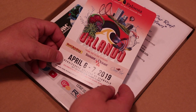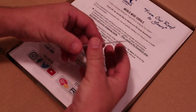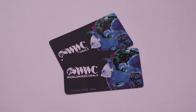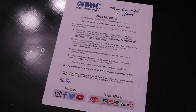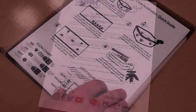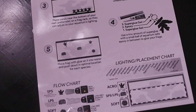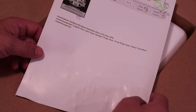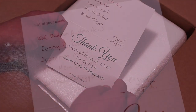First is an ad for Reef of Palooza in Orlando, which I absolutely plan on attending. Next, we've got a few business cards. Then, the information sheet on what to do if there's loss. After that is the acclimation guide — I absolutely love how this is illustrated, it's really well done. Next is the packing list, then a thank you card with the list of corals that were shipped.